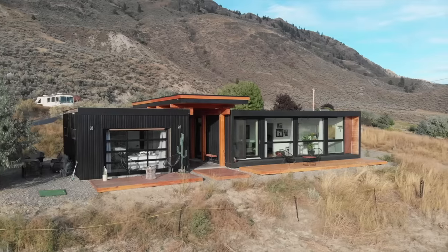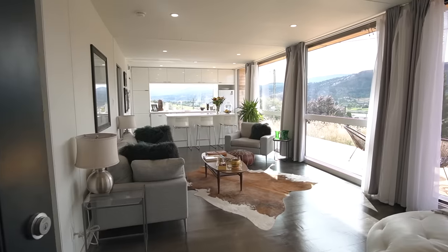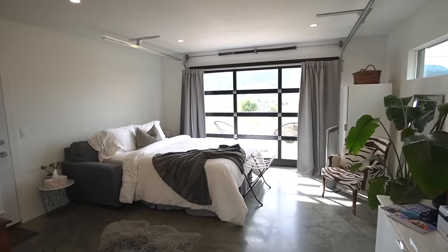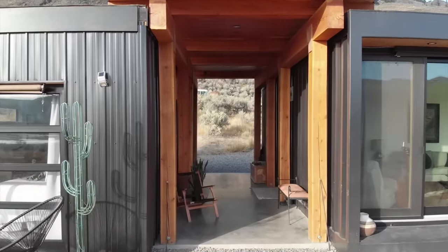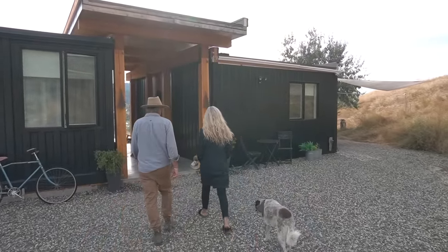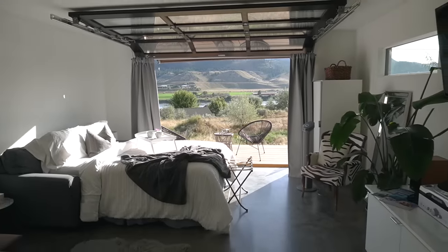Hey everyone, in this video we're touring a really beautiful and modern shipping container home in Kamloops, BC. The main house has two bedrooms and it's built with four recycled shipping containers, and there's an additional studio space connected to the main house with a breezeway. Kathy and her husband Trevor downsized to the small space three years ago and they've been living in it full-time ever since, and they rent out the studio space on Airbnb. Kathy's going to give us a full tour and share their experience, so let's go check it out.